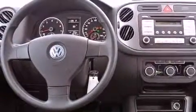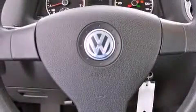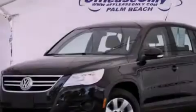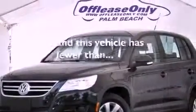Additional features include an engine immobilizer theft deterrent system, a passenger side vanity mirror, an anti-lock braking system, heated side view mirrors, and this vehicle has less than 39,000 miles.